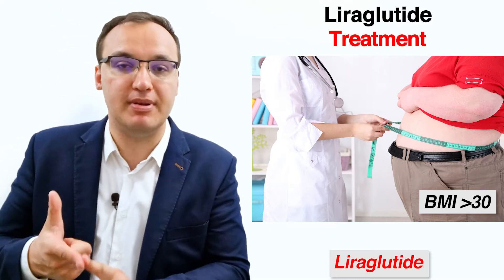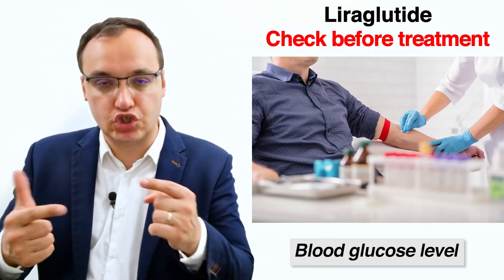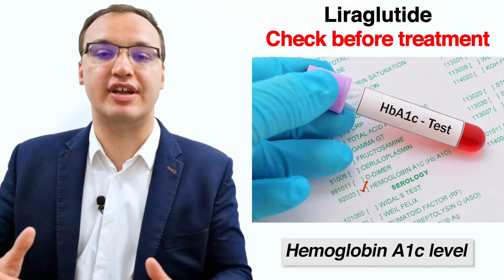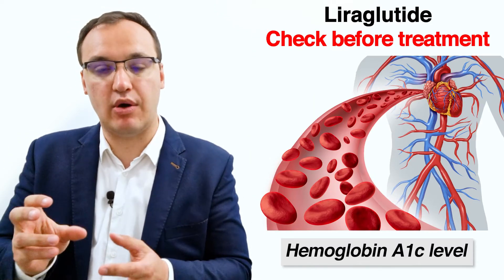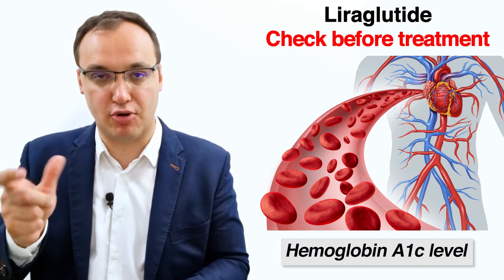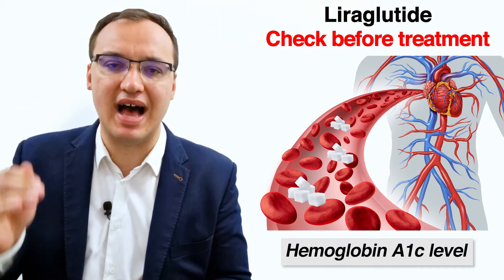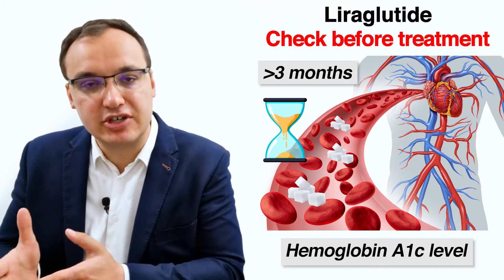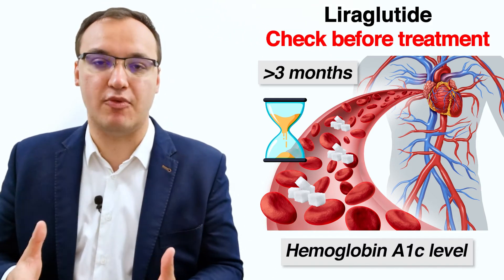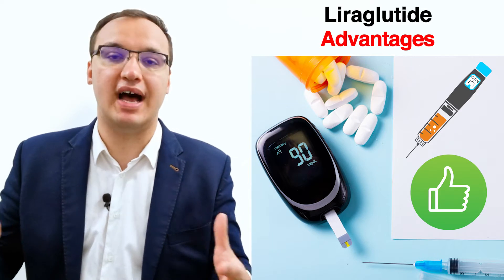Before giving liraglutide, we check parameters such as weight, glucose levels, and hemoglobin A1c. Hemoglobin A1c refers to glycated hemoglobin — sugar attached to the hemoglobin molecule that transports oxygen in the body. This sugar attachment typically occurs when glucose has been very high for a prolonged time, so the measurement indicates that a patient has chronically elevated glucose levels over more than three months.